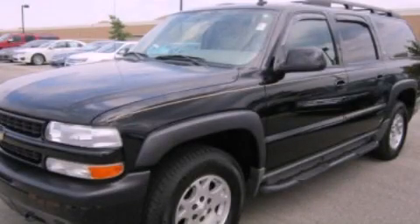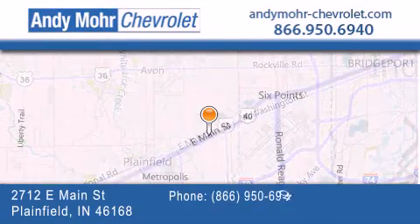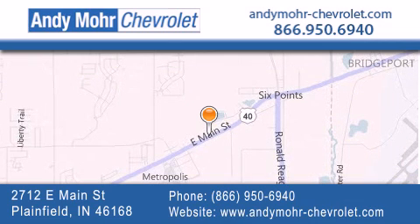Please call us today for more information on this great vehicle. Andy Moore Chevrolet is the place to find new Chevrolet cars as well as pre-owned cars in Indianapolis. You can visit our new and pre-owned inventory online, get new car pricing and receive free no-obligation price quotes. Visit Andy Moore Chevrolet today at 2712 East Main Street in Plainfield, or see us online at andymoore-chevrolet.com.